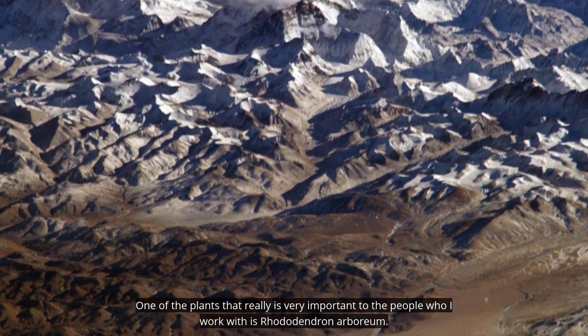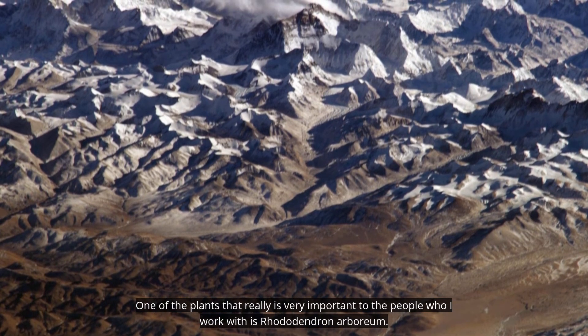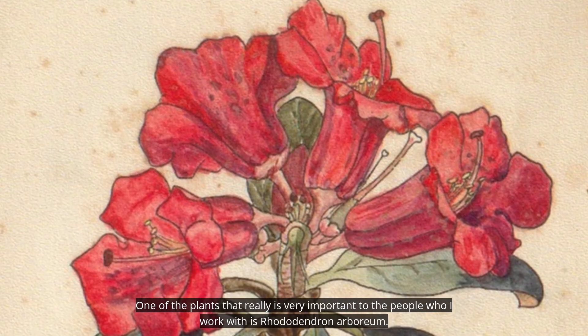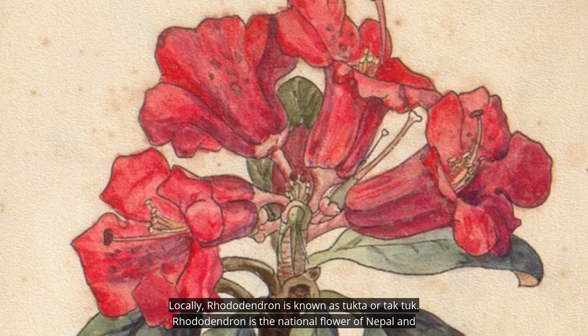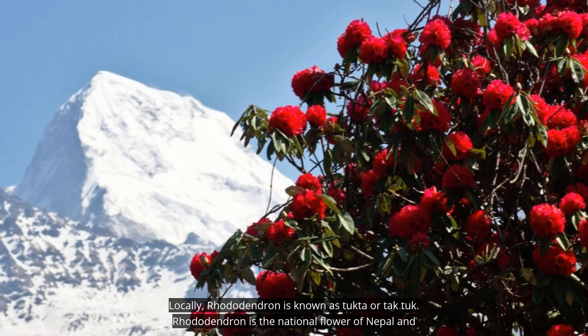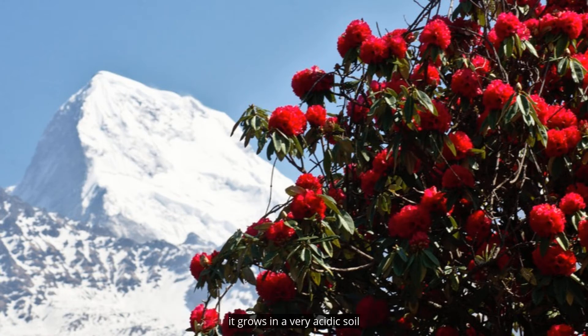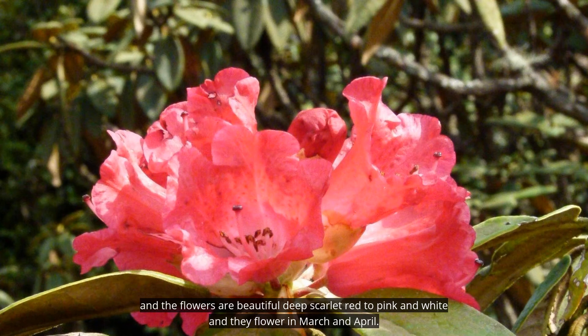One of the plants that is very important to the people I work with is Rhododendron arboreum. Locally, rhododendron is known as tokta or taktok. Rhododendron is the national flower of Nepal, and it grows in very acidic soil. The flowers are beautiful — deep scarlet red to pink and white — and they flower in March and April.